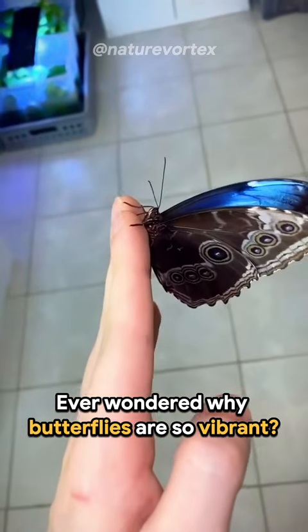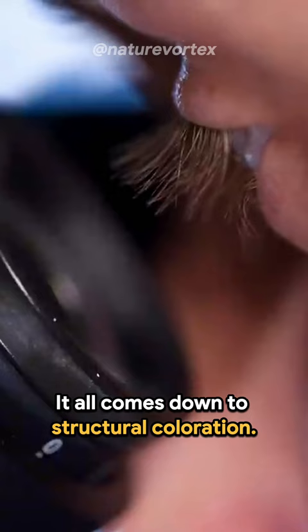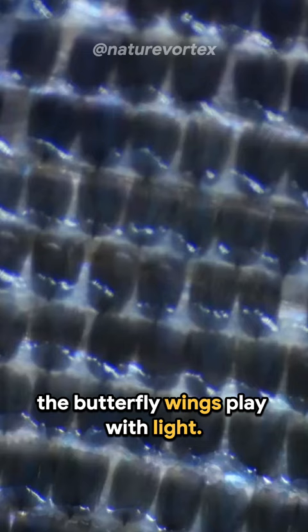Ever wondered why butterflies are so vibrant? Their wings aren't actually colored. Let's dive into the science behind it. It all comes down to structural coloration — this fancy term means that tiny structures within the butterfly wings play with light.